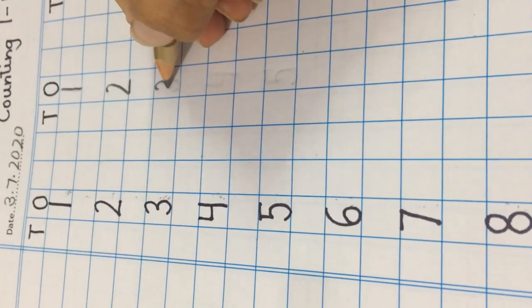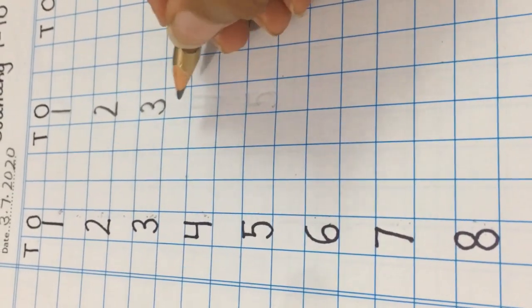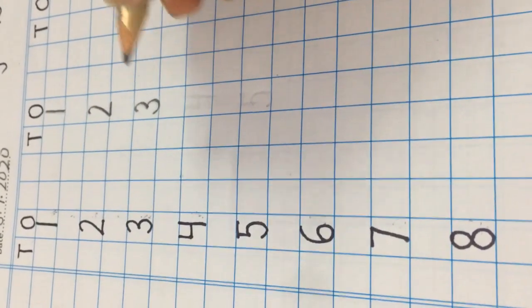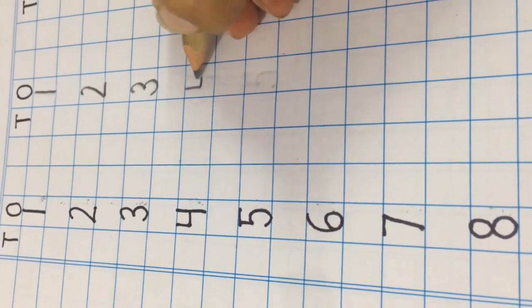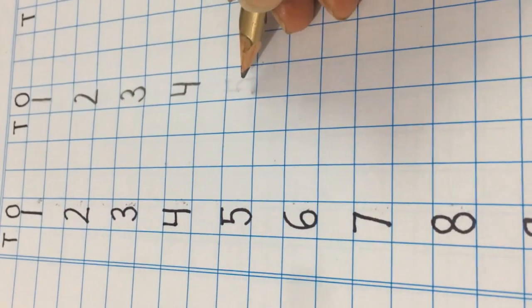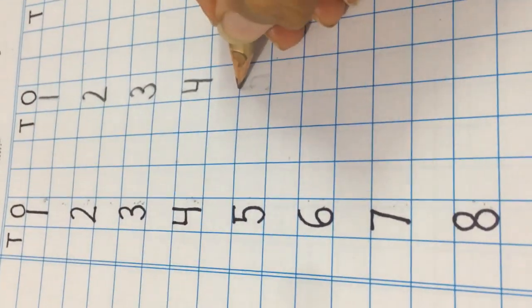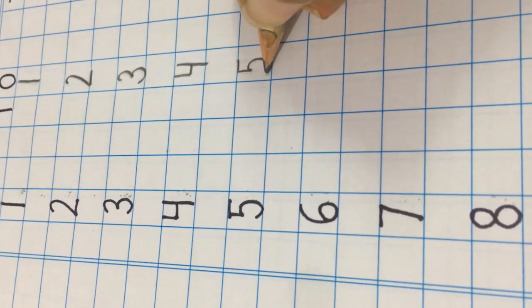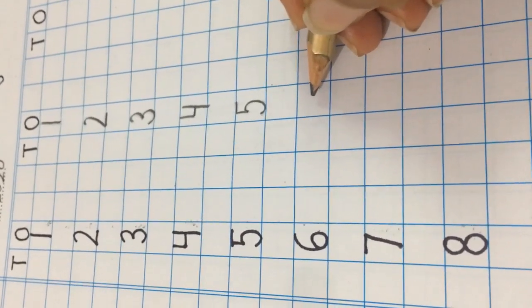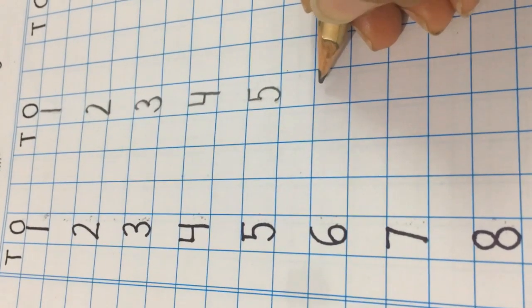Let us write number 3 in this block. Now, leave one block and quickly write the number that comes just after number 3. It is number 4. Now, leave one block and write the next number that comes just after number 4. It is 5. I hope you remember to leave one block and write the next number that comes just after number 5. Correct! Number 6.